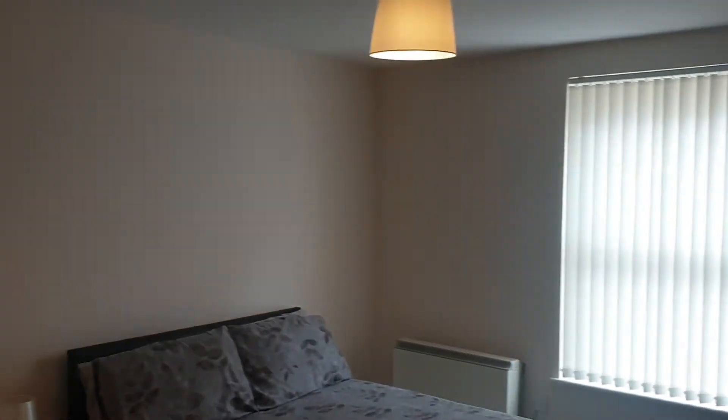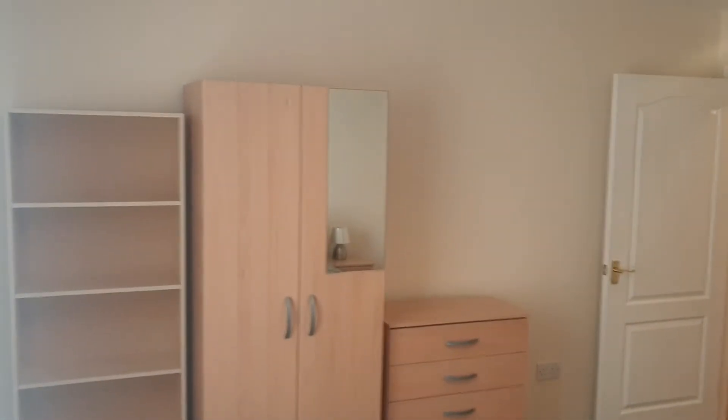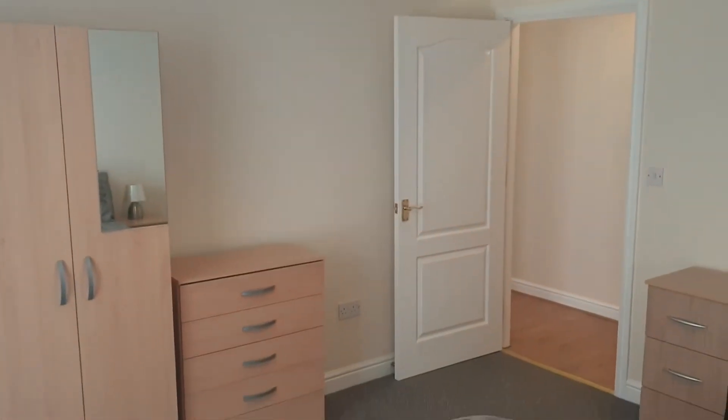You've got two double bedrooms, both well proportioned for an apartment. This is probably your main bedroom, which is a good size.